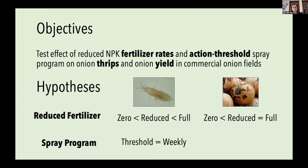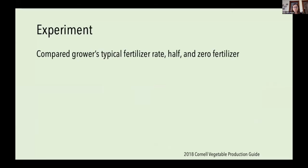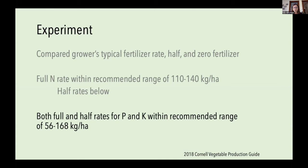With the spray program, given its success so far, I hypothesized we'd see similar thrips numbers and yield in the action threshold and weekly spray treatments. I replicated this in 2019 across four commercial fields in the muck region of western New York, about halfway between Rochester and Buffalo, comparing the fertilizer growers would typically apply, half that rate, and no fertilizer. The full nitrogen rate was typically within Cornell's recommended range for muck soils, while the half rates were typically below that range. Both full and half rates for phosphorus and potassium fell within the recommended range.